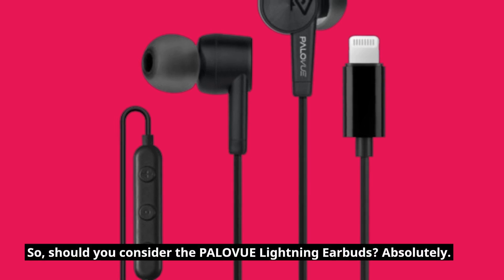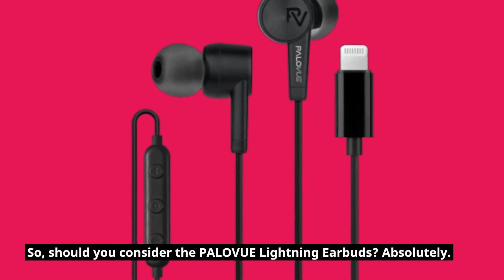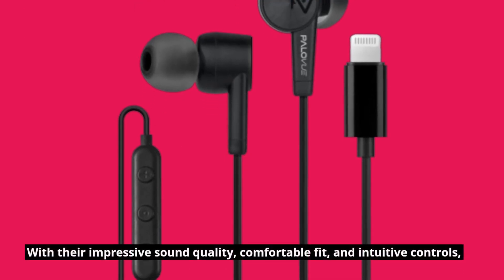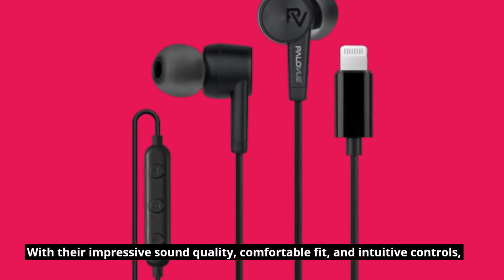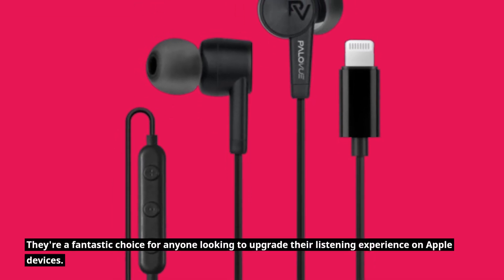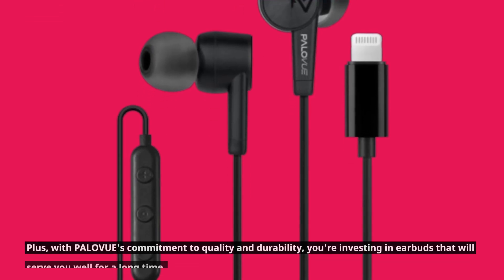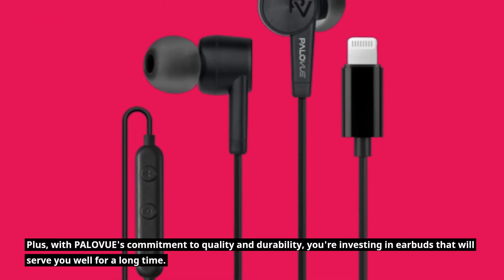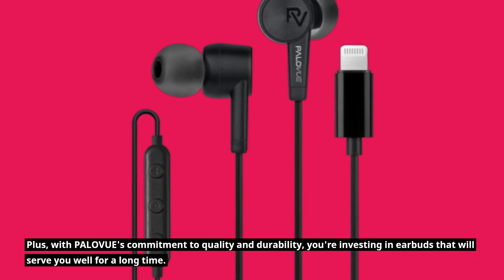Should you consider the PALOVUE lightning earbuds? Absolutely. With their impressive sound quality, comfortable fit, and intuitive controls, they're a fantastic choice for anyone looking to upgrade their listening experience on Apple devices. With PALOVUE's commitment to quality and durability, you're investing in earbuds that will serve you well for a long time.